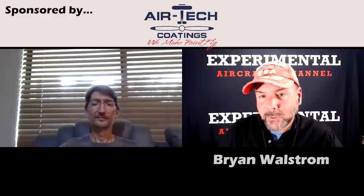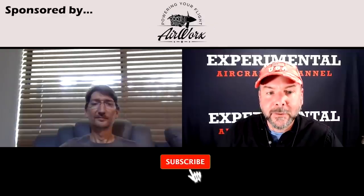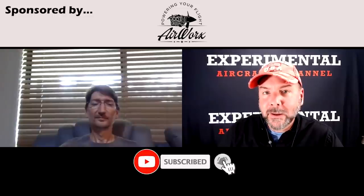All right, everybody, welcome to the Experimental Aircraft Channel. Very unique situation here. I'm speaking with Scott Stewart out of Queensland, Australia. And he built — or is building — a very unique craft. I'm going to call it a craft for the moment. So, Scott, welcome.